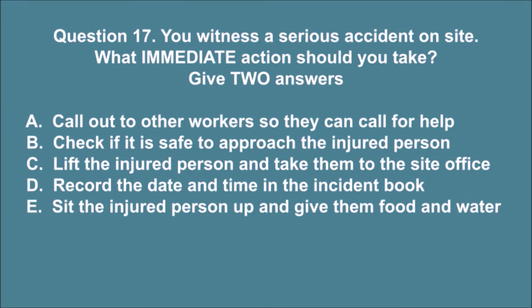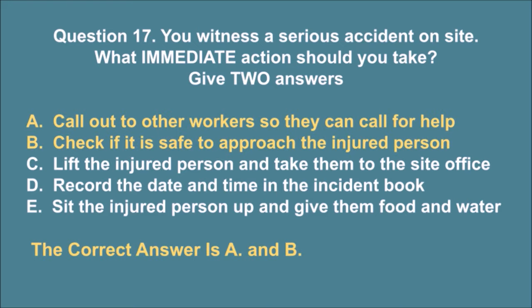Question 17. You witness a serious accident on site. What immediate action should you take? Give two answers. A. Call out to other workers so they can call for help. B. Check if it is safe to approach the injured person. C. Lift the injured person and take them to the site office. D. Record the date and time in the incident book. E. Sit the injured person up and give them food and water. The correct answers are A and B.